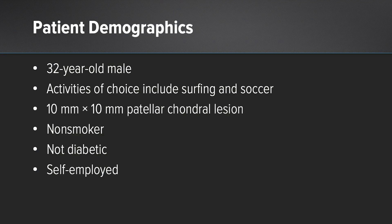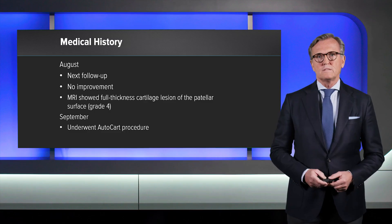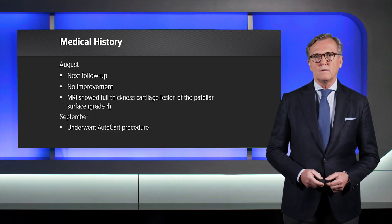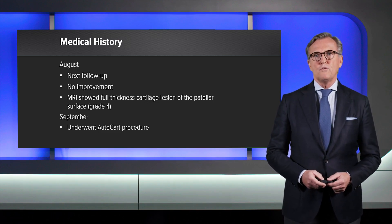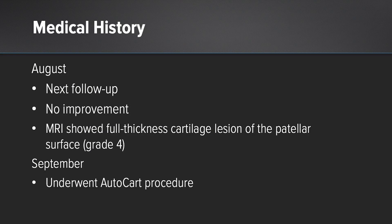I present a case of a 32-year-old male patient, non-smoker, no diabetes, and self-employed. The patient experienced a knee injury hitting his surfboard with his knee, followed up two weeks later, and consulted his doctor where physiotherapy was prescribed. Suffering from persisting pain two months later, we performed an MRI in August which gave us evidence of a full-thickness cartilage lesion of the patellar surface in the size of one by one centimeter.